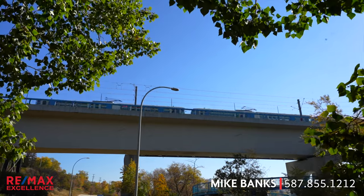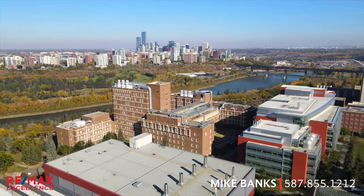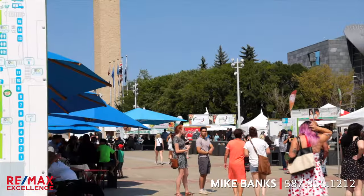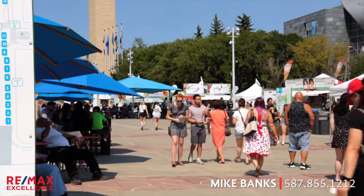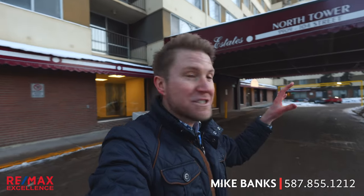Grant MacEwan University and Northwest College are right downtown, and the University of Alberta is just on the other side of the river. Edmonton is known as Festival City, and downtown is home to one of my favorite festivals, the Taste of Edmonton. This unit is at Hillside Estates in the North Tower, which is in a quieter, more residential part of downtown — and you're just steps away from the river valley and trails.